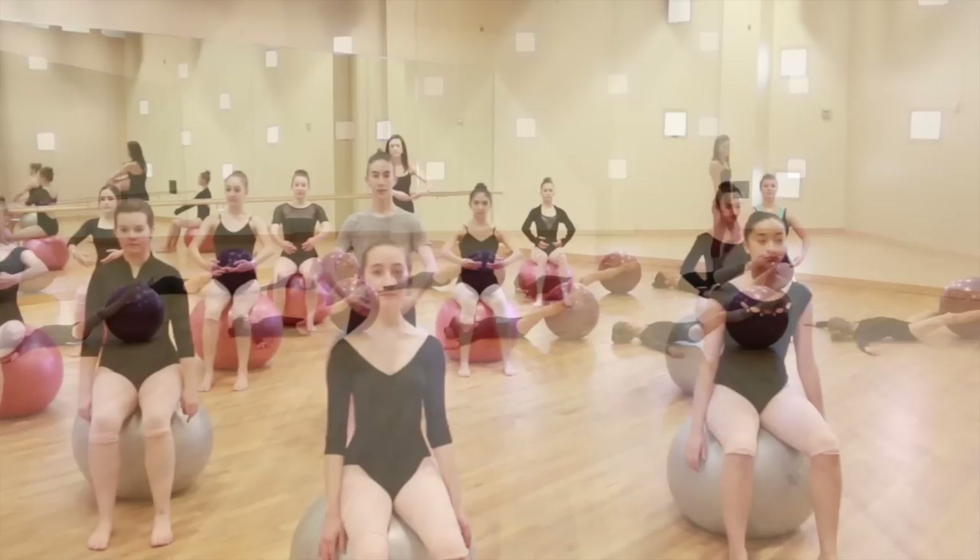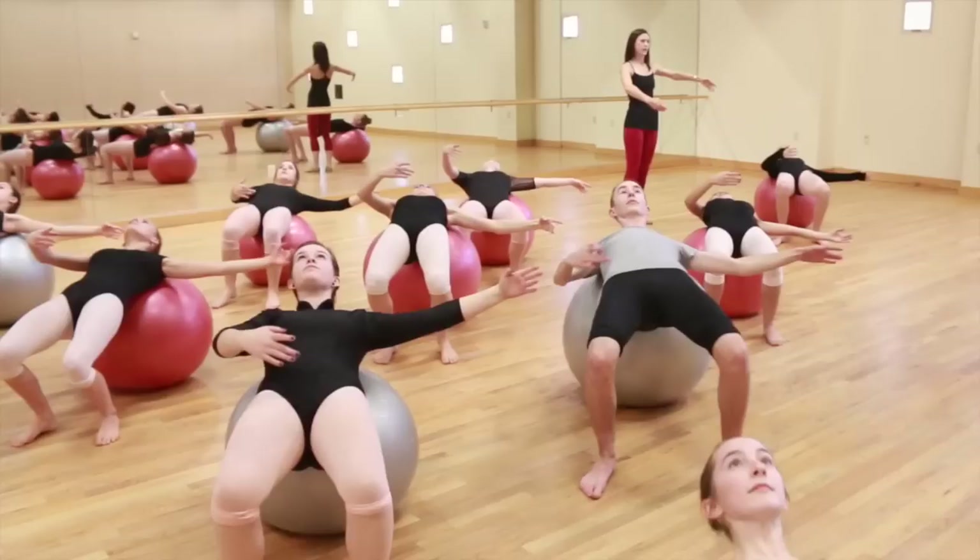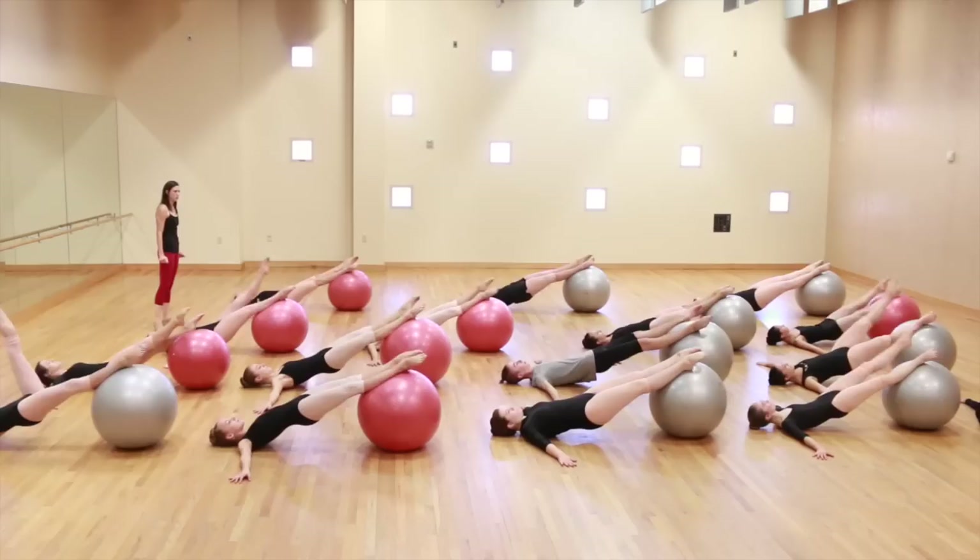Sometimes finding the correct muscle to use for the dancer's body can be a bit difficult. By using the football, the dancer can find the muscles easier along with strengthening the body at the same time. The results are astounding after just a couple of classes.